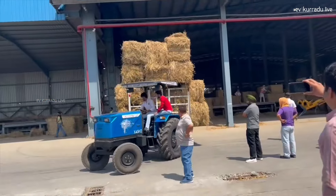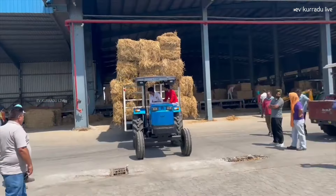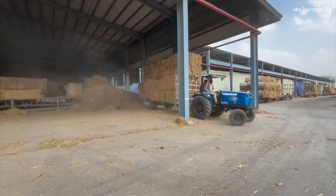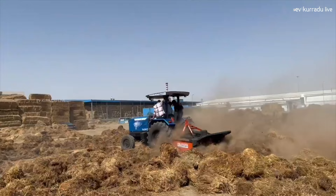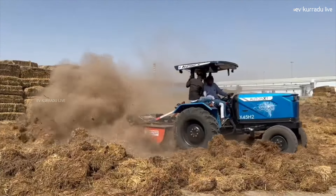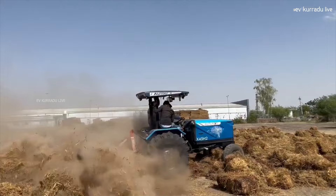This electric tractor is the X45 H2. The reason for this name is that it is 45 horsepower. This electric tractor is equal to a 45 horsepower diesel tractor in terms of power output.